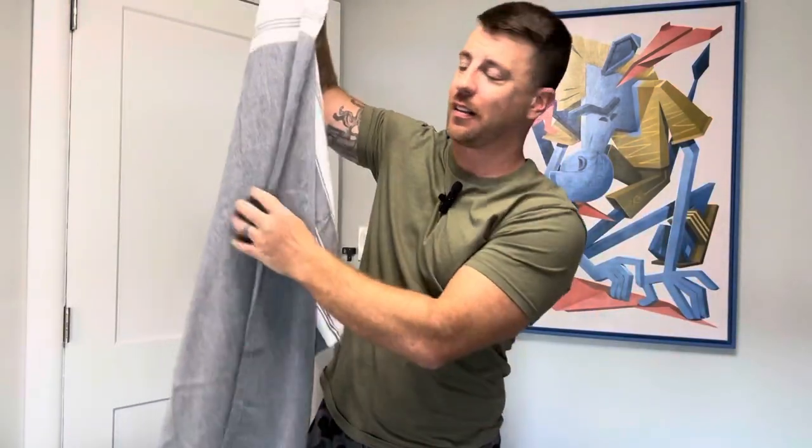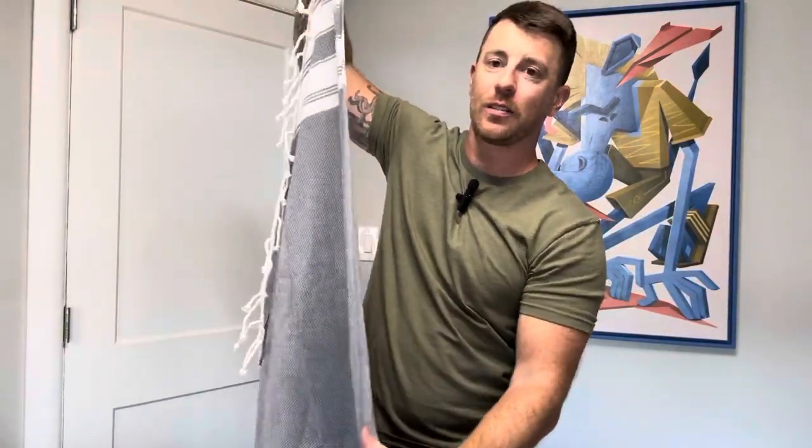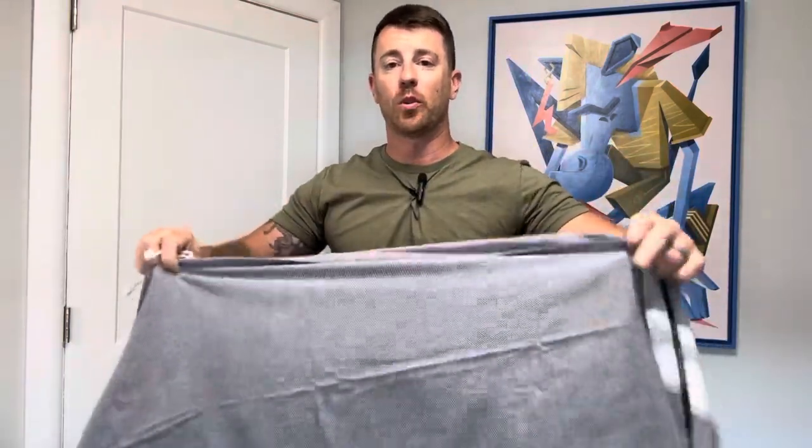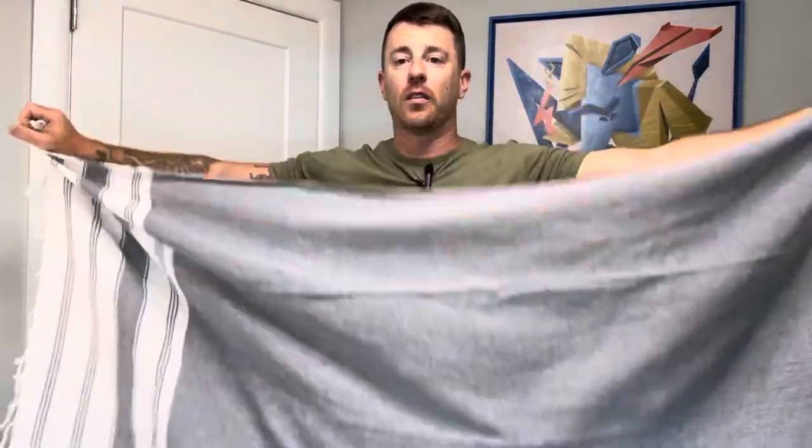These things are huge. Nice quality — it's a thinner towel, really light but very absorbent, you can tell. Really great towel.